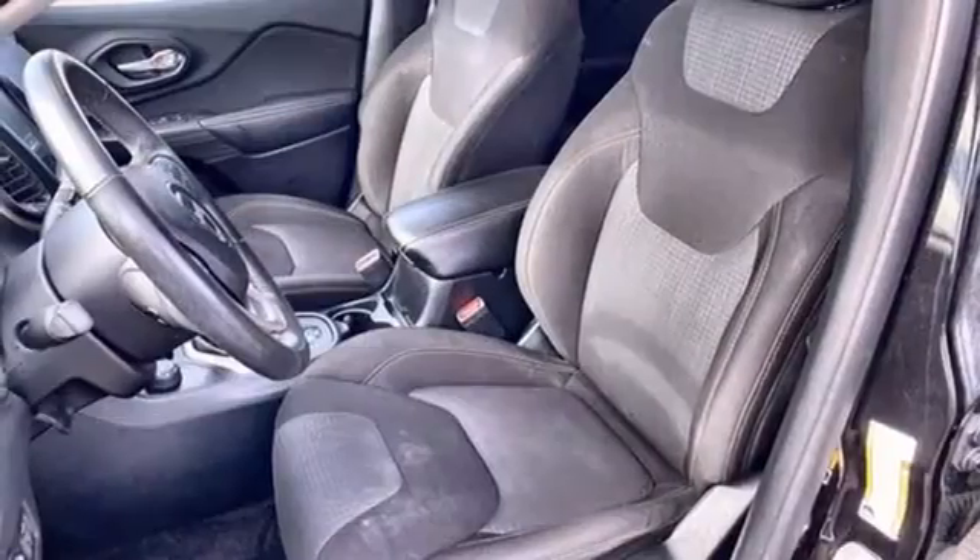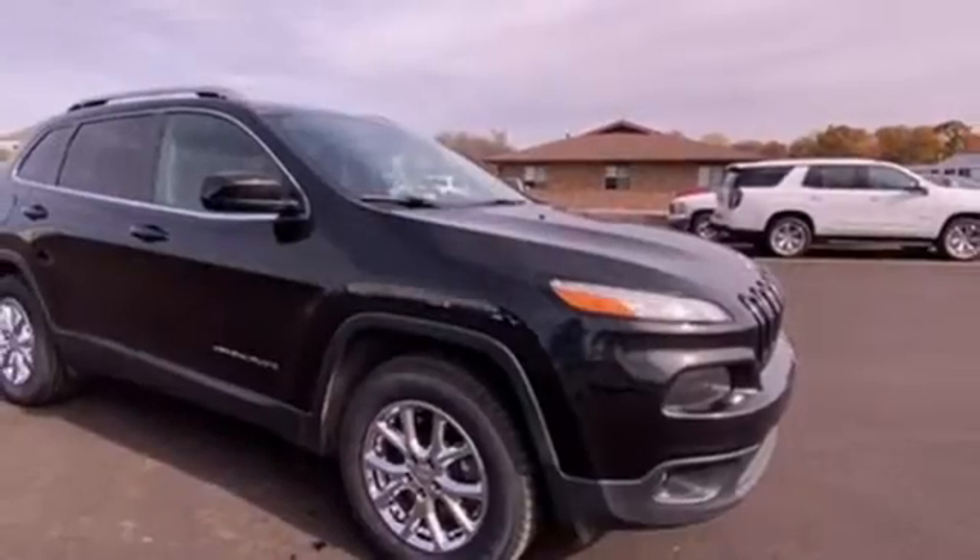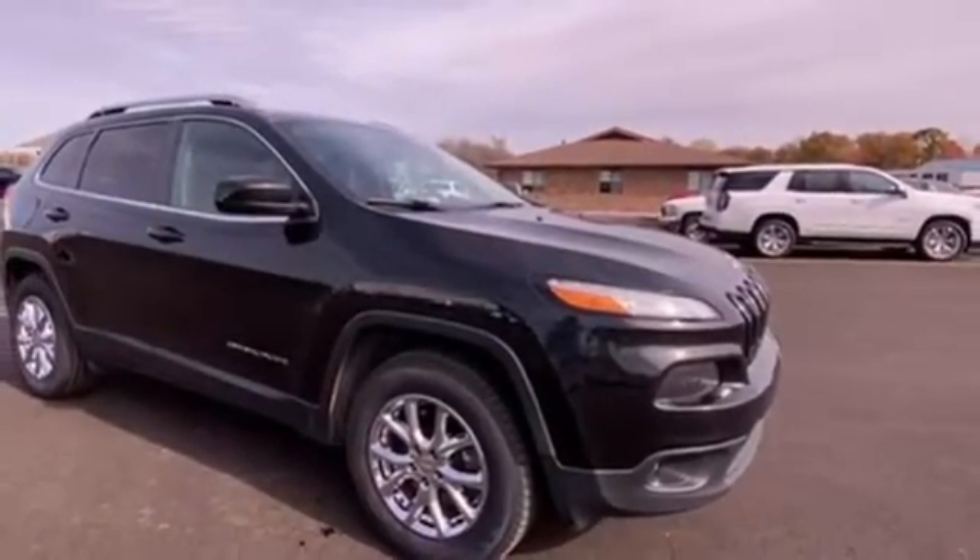Voice activation, active grille shutters, AC power outlet, and Bluetooth wireless audio streaming. Take it for a test drive today.